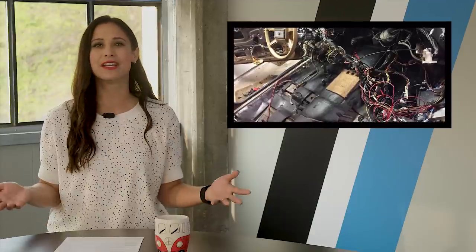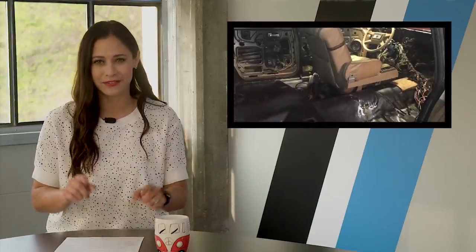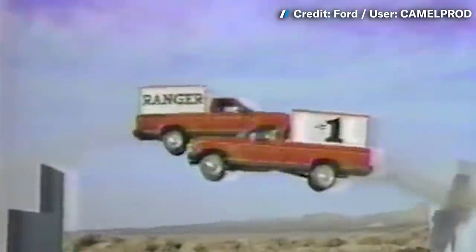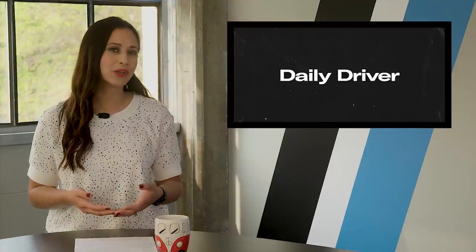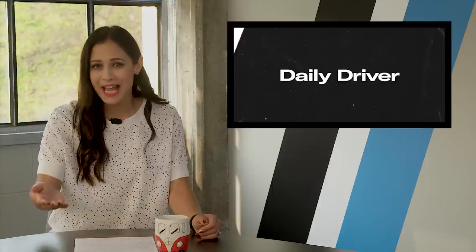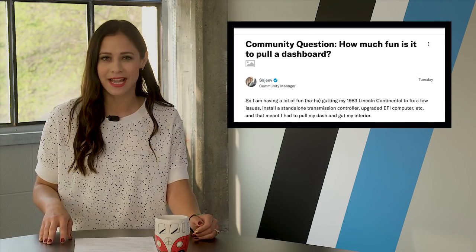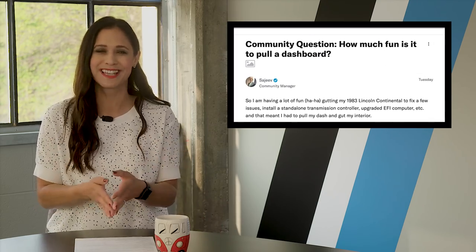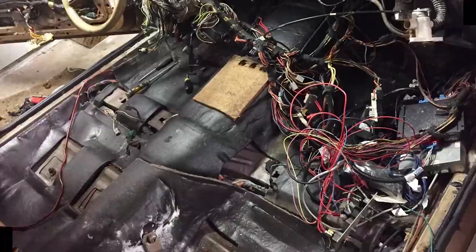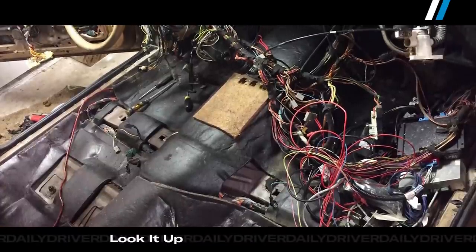Coming up, our Hagerty community sounds off about their least favorite kind of repair. If you've ever worked on your own car, you know that certain areas are more challenging than others — for example, changing fluids: not too bad. Rebuilding a transmission? Maybe give Davin a call. Our own Sajeev Mehta recently decided to do some wiring improvements on his 1983 Lincoln Town Car, and it looks like he's in a cave fighting a consortium of electrical octopi. Don't believe me? Look it up — that's what they're called.